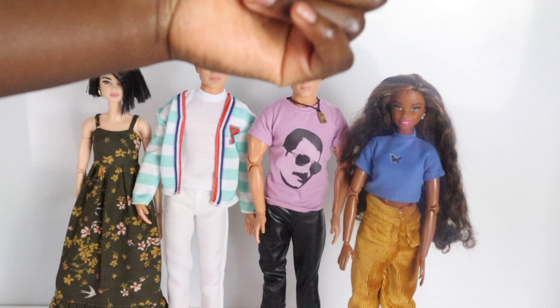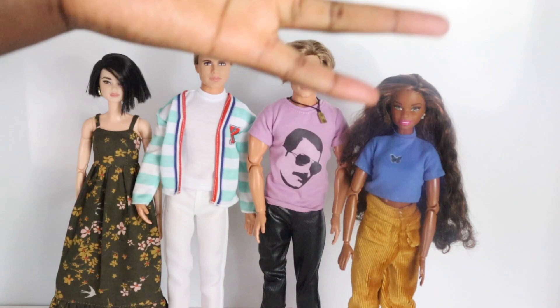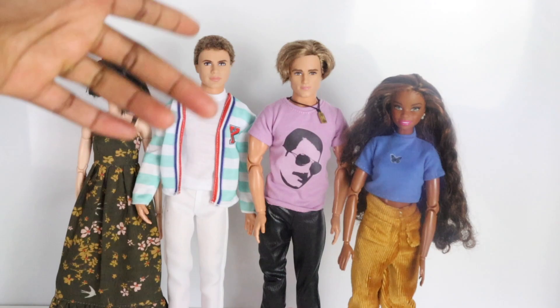Hey guys, welcome back to Dean's Dolls. Adela here, and today I have a really special video for you guys. It's my first ever behind the scenes of a doll series that I'm doing here on my channel. The first one is going to be episode 3 of Why Born, the episode that was just released a couple of weeks ago. I'm going to show you guys the process of how I get the dolls set up, how I get the episode set up, and just the process of it all.